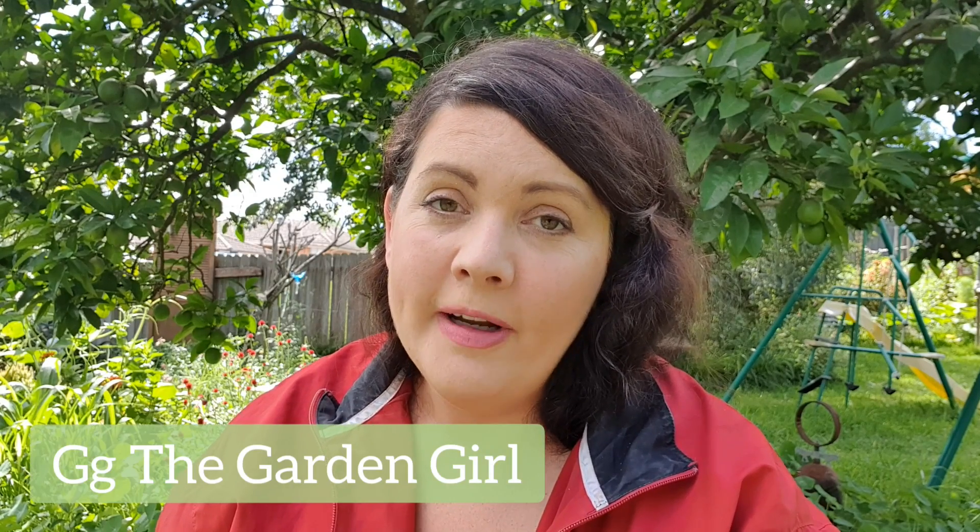Hi everyone, it's Bren here and welcome back to this week's garden update. Before we get into having a look around, I do have some exciting news to share. I now have a new TV show airing on Channel 31 Melbourne. You can tune in this Sunday at 9am Australian Eastern Standard Time to view episode three, and if you don't live in that area you can also go to their website — I'll put the details below.